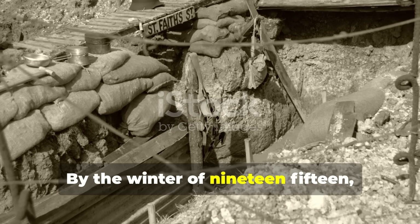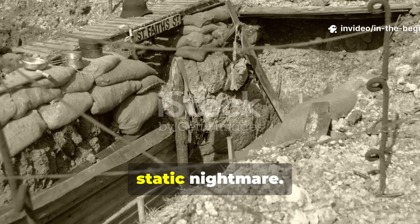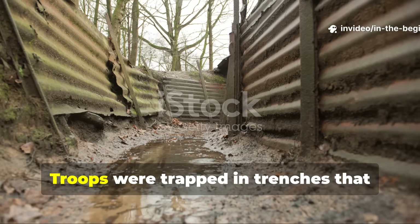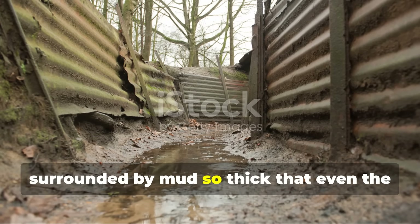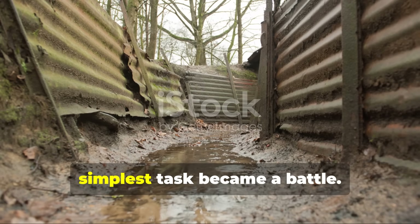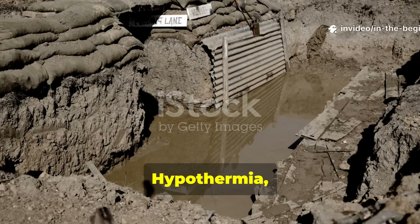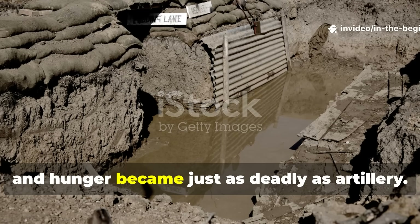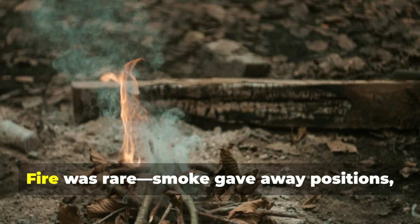By the winter of 1915, the Western Front had turned into a static nightmare. Troops were trapped in trenches that flooded with freezing water, surrounded by mud so thick that even the simplest task became a battle. Hypothermia, trench foot and hunger became just as deadly as artillery.